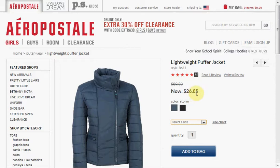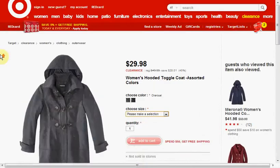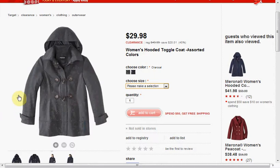Today at Aeropostale you can get the lightweight women's puffer jacket on sale for $26.85, down from $89.50. Your choices are black or gray, and you can get free shipping with the code FREESHIP, all together no spaces.